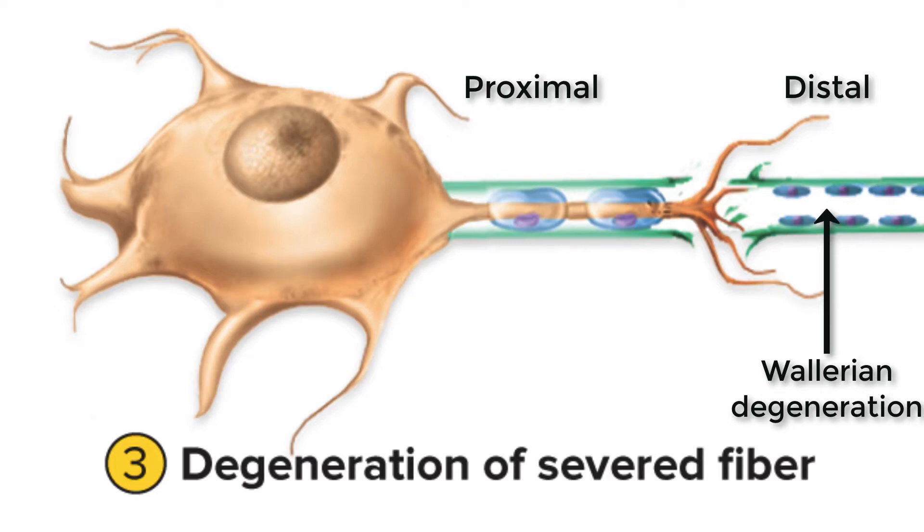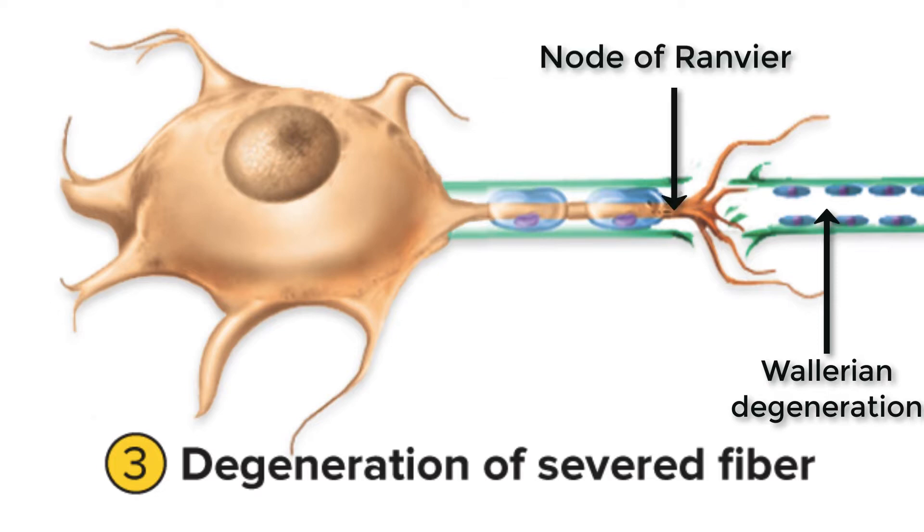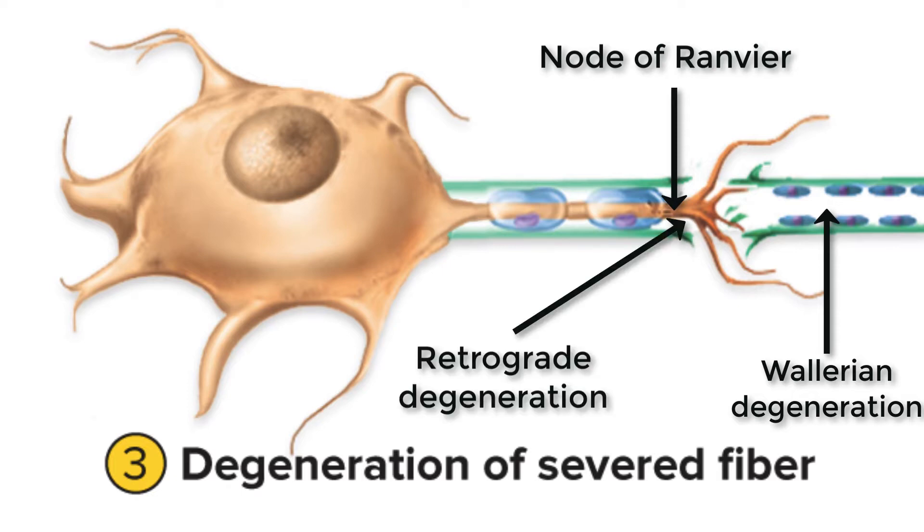The next step is that the segment of the axon proximal to the injury site also starts to break down, but only back to the next node of Ranvier, and also only within that neurolemma. We call that retrograde — meaning backwards — degeneration. Retrograde degeneration is the degeneration of the proximal fragment of the damaged axon back to the next node of Ranvier.